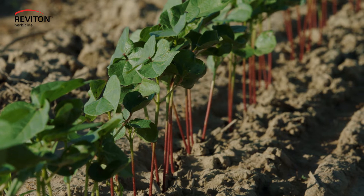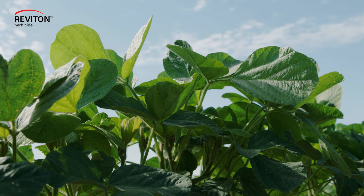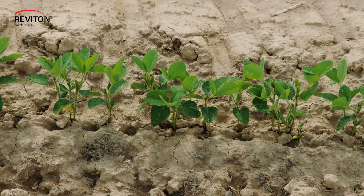Reviton is a unique product. It's innovative from the standpoint that it has a new active ingredient that's never been registered in the US — it's called Turgio. That product fits in the PPO class, and it controls both broadleaf and grass weeds. Most PPOs only control broadleaf and burn the grass; however, Reviton will control both.